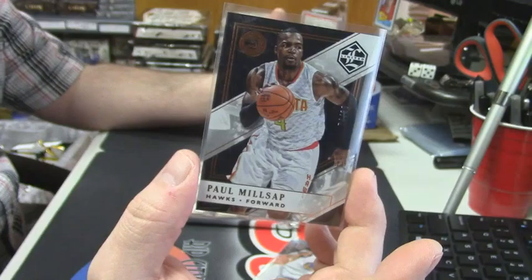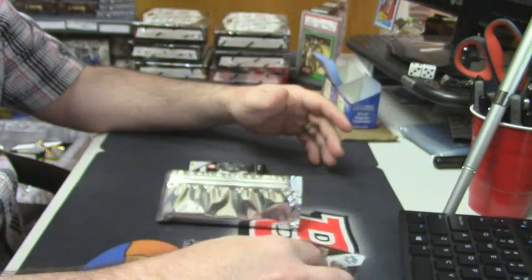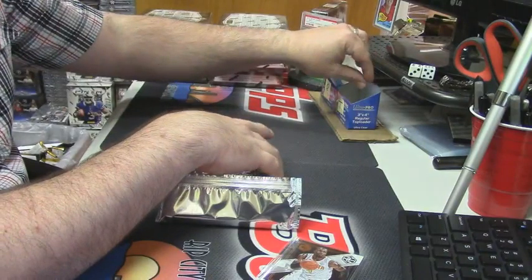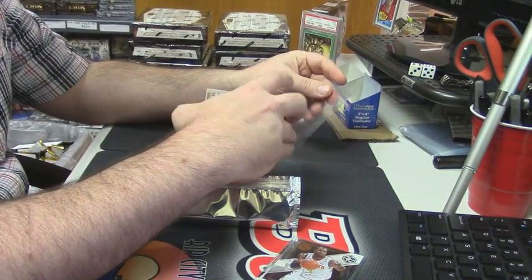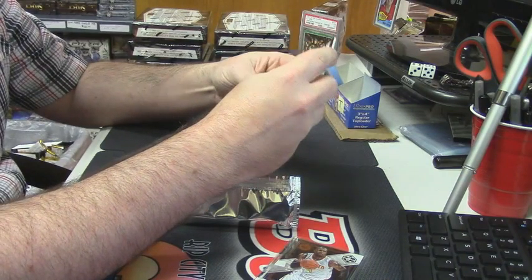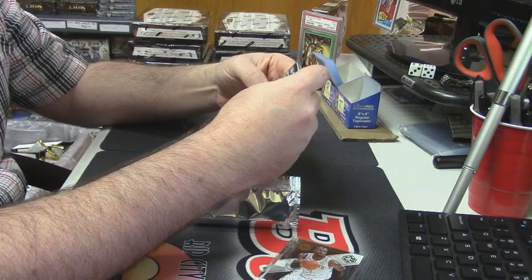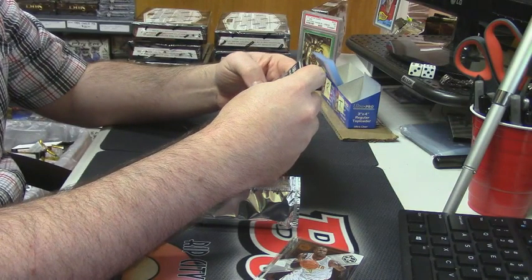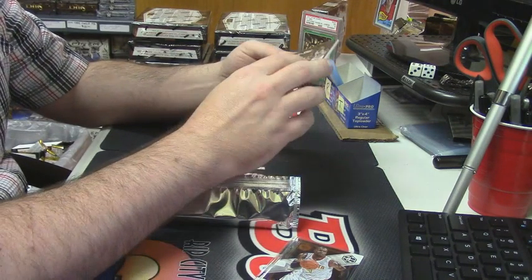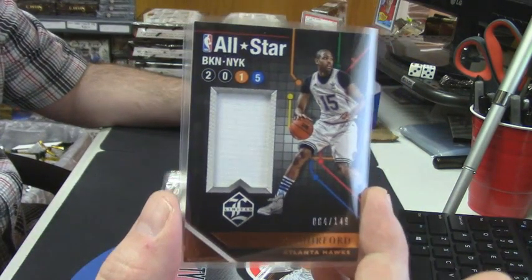Not very many of those — you can only get 49 of the Iguodalas and only 80 of those. Now to the hit parade. 64 out of 149, All-Star Material for the Atlanta Hawks, Al Horford.